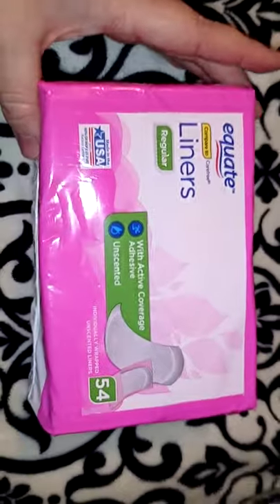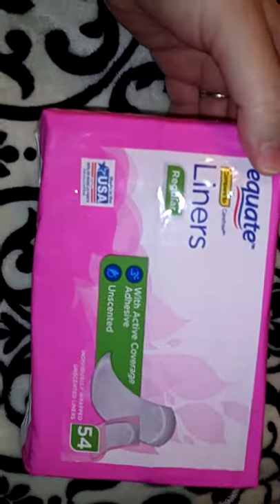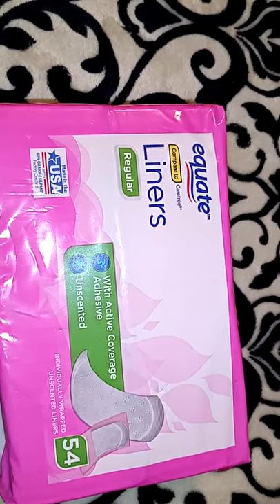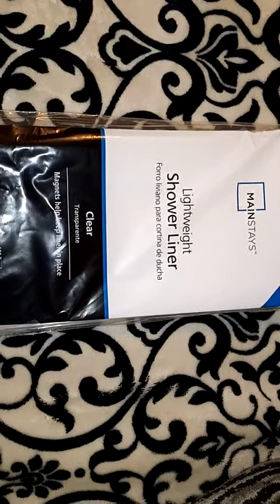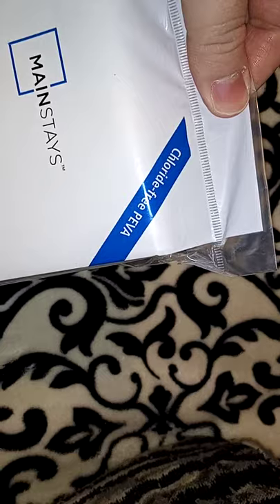I got this pack of Equate Panty Liners for about $1.88 — you get 54 of them, and these are also made in the USA. I am trying to look for as many items as I can that are made in the USA. I also picked up this plastic lightweight shower liner. I change these out about once a month because the bottom starts getting pink soap scum or mold. This was about $2. It says chloride-free, and it's got magnets to help keep the liner in place. I keep the plastic one on the inside and the fabric one on the outside.